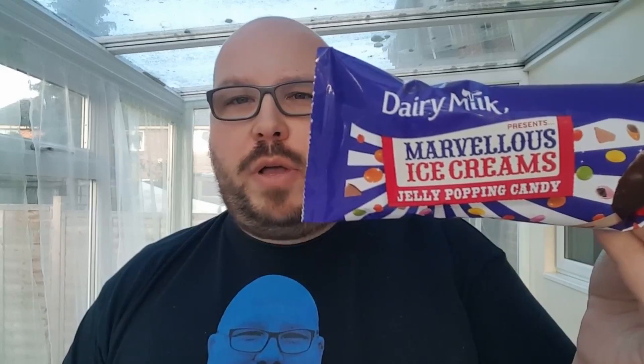Hi guys and welcome to Food Review UK, my name is Nathan Peterson. Today I'm going to review something I'm not entirely sure I've done before, which is an ice cream. It's the Cadbury's Dairy Milk Marvelous Creations jelly popping candy ice cream. The chocolate bar has been around for a couple of years now, and I believe they've done this as a tub of ice cream, although I think this is relatively new as an ice cream on a stick. I'm quite a big fan of the chocolate bar itself, never tried the ice cream, so this is my first go on something like this.